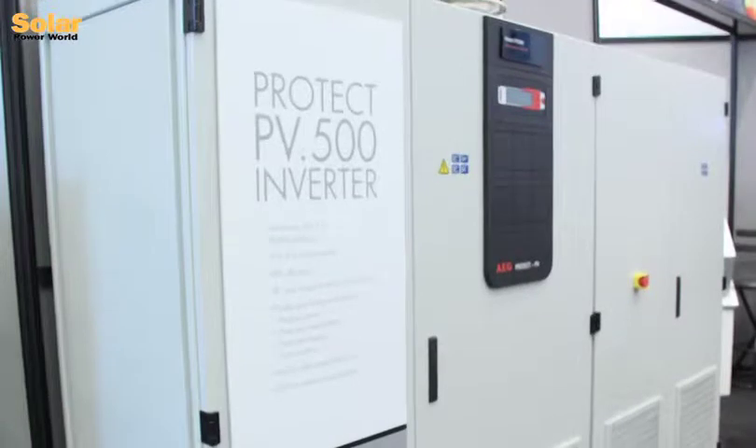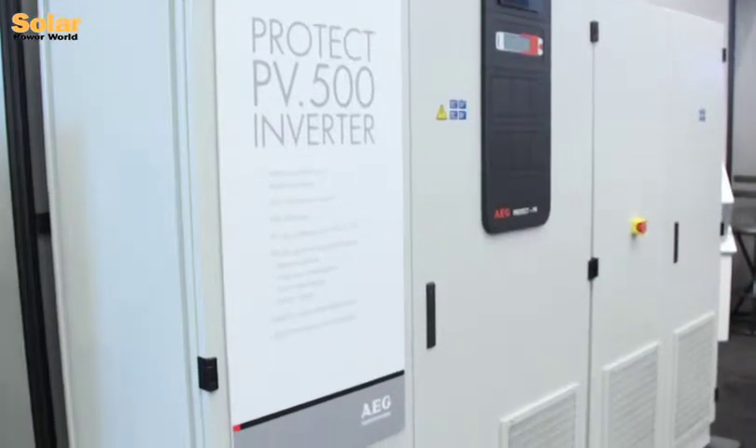Hi, I'm Sandy Long. I'm from AEG Power Solutions and we're here at InterSolar 2012 and we've got our 500 kVA inverter with us. It's our indoor inverter. It's coming out soon in a 630 kVA package as well.